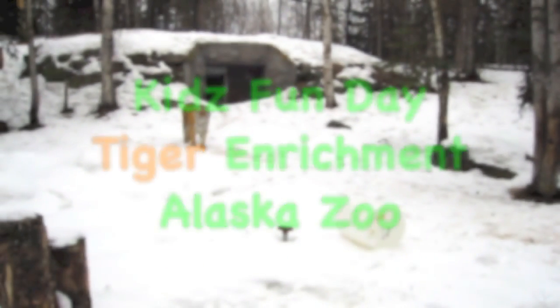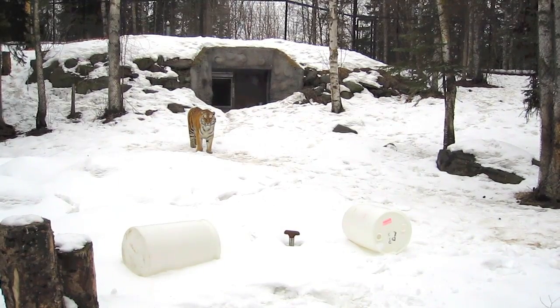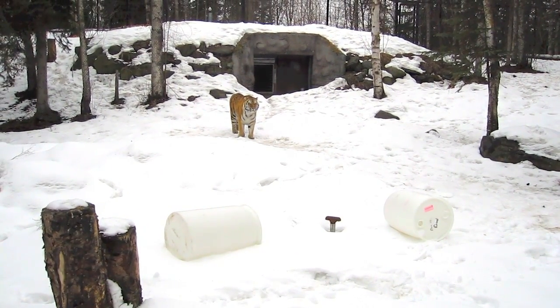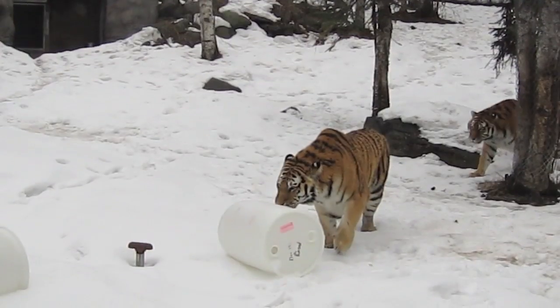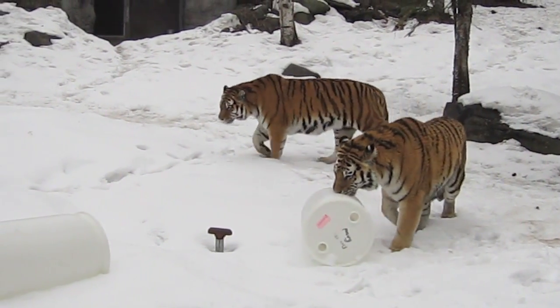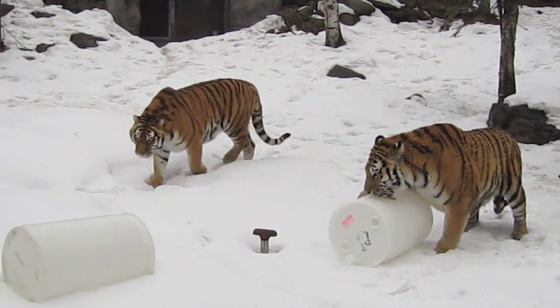Ready, comes another one. What was it? Carola and Camilla.